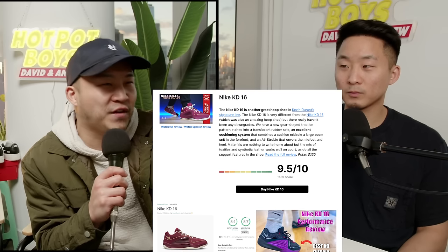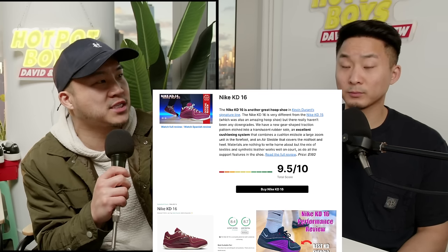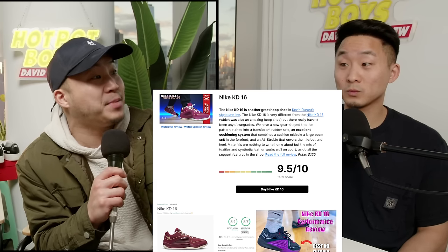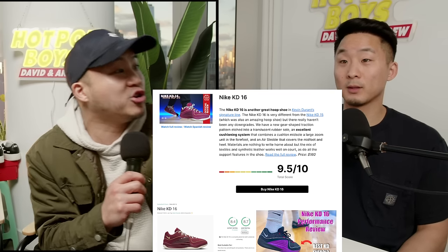The KD15 — I don't think people really liked it because of the heel slip. I don't see as many people wear the KD16 right now, but in the NBA a ton of people are wearing it.